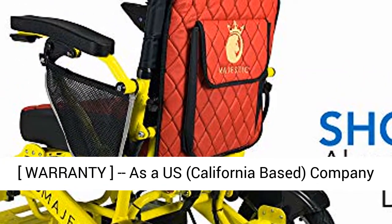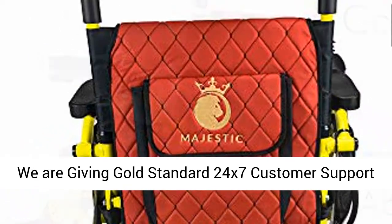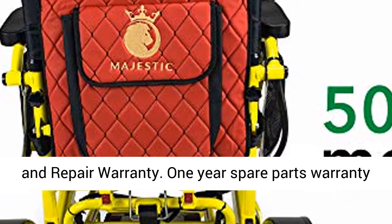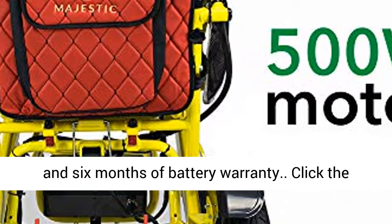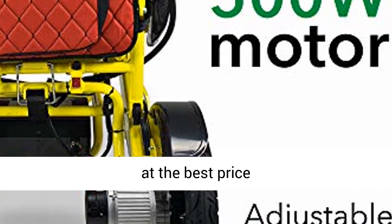Warranty — as a US, California-based company, we are giving gold standard 24x7 customer support for all of our customers. Wonderful spare parts and repair warranty: one year spare parts warranty and six months of battery warranty. Click the link in the description to get this product today at the best price.